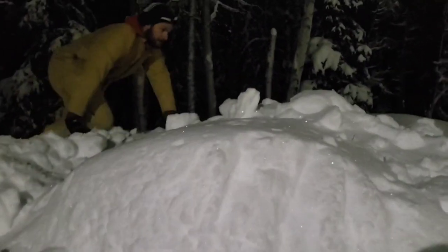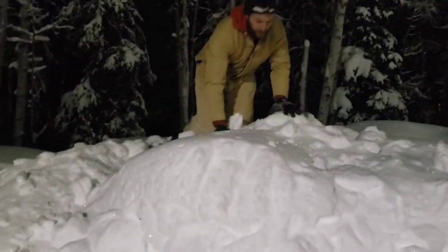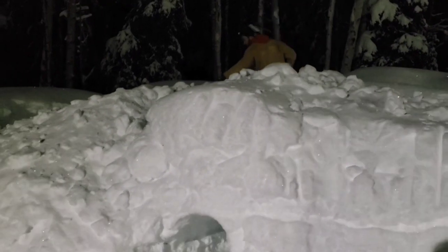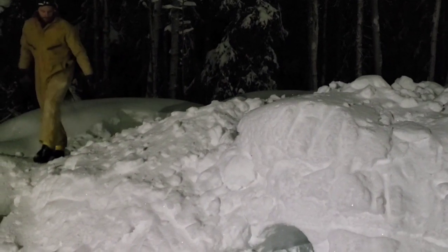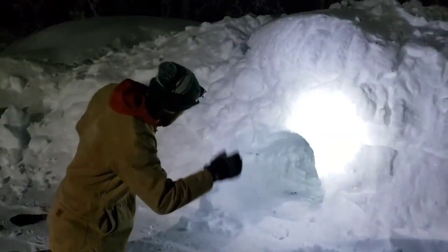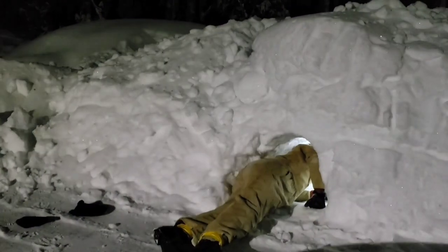Here is the moment of truth — will our snow cave hold? Here we have Logan, greatly resembling a bear in his all-brown Carhartt suit, testing the roof. Fingers crossed. All right, we're good to move in.